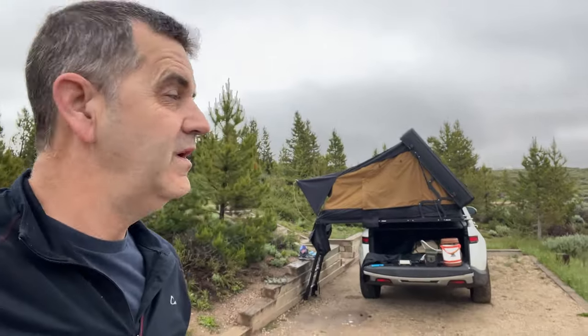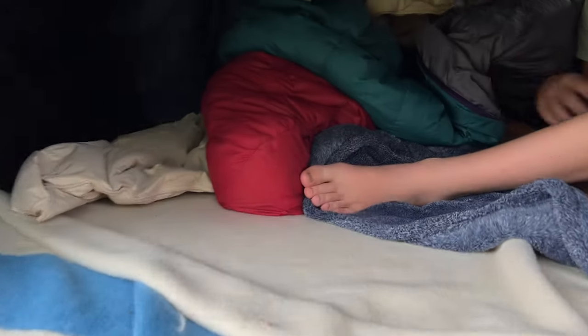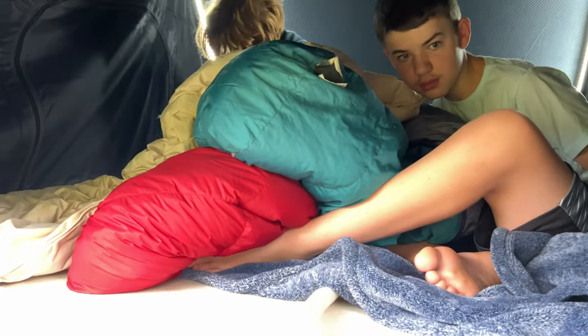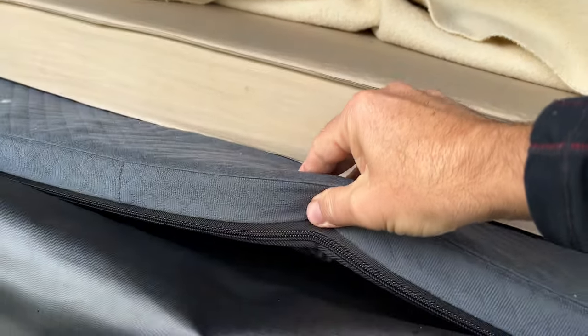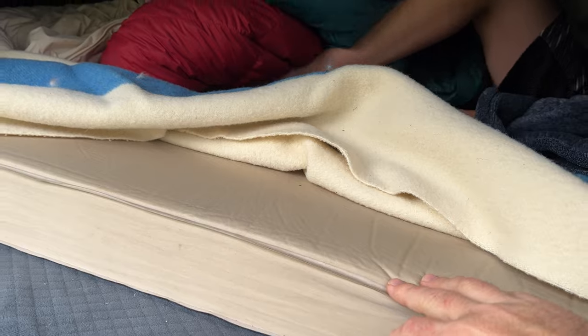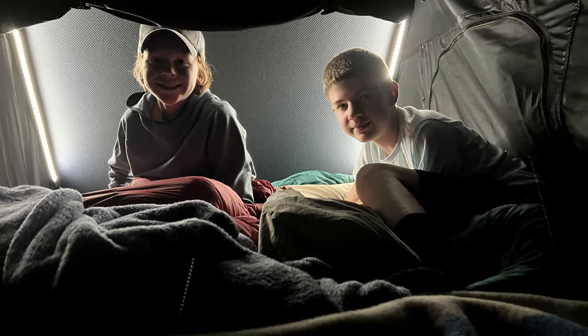Night one was a success. The boys were super warm in the Alto Mini. They said it was the most comfortable they'd ever been on a camping trip — and they've been on a lot of camping trips. There's a double mattress in there: the standard mattress plus an extra four-inch topper on top. It's pretty wide — big enough for two people and then some.